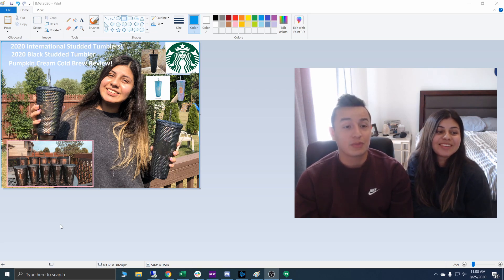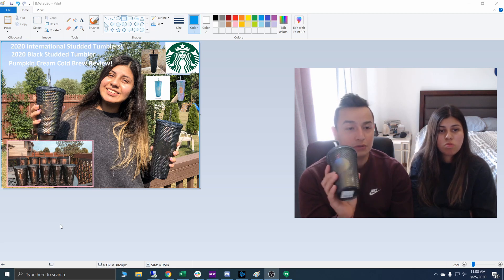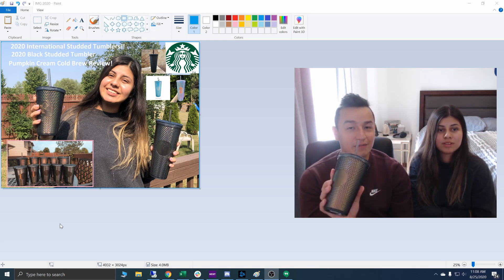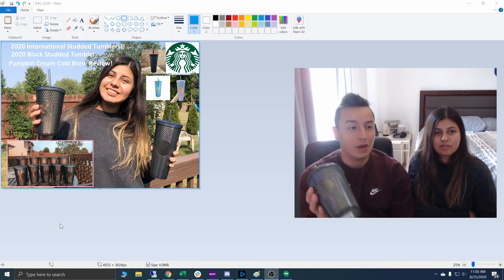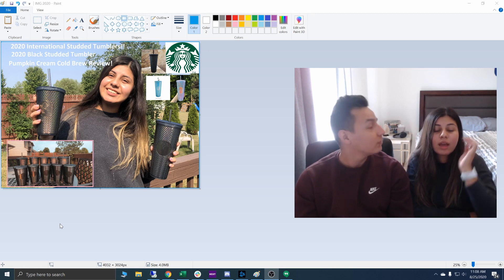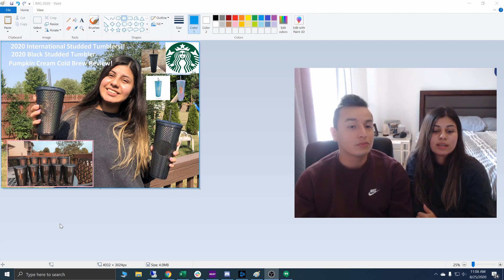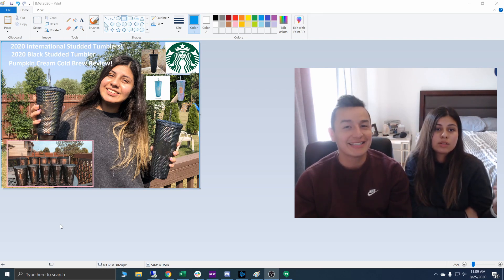I walked out of there with eight tumblers total — five small ones and three large ones. She overcharged me for one because she thought I had four large tumblers instead of three, so we had to go back and get a Target gift card. These are hard to get, especially these small Target exclusive ones. And there's not a lot of reviews on these, so this is probably your first black iridescent small tumbler review on YouTube. Ellie got one yesterday from her sister's Starbucks that got them a day early, and got the last one from the store today — so she ended up with two total.